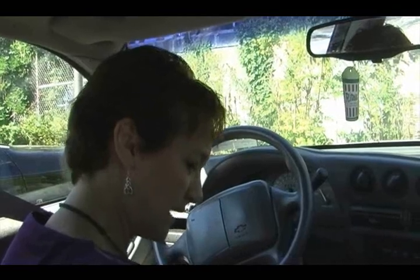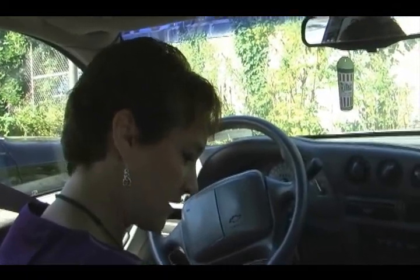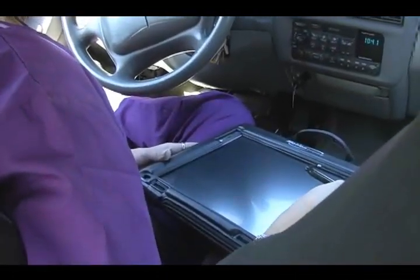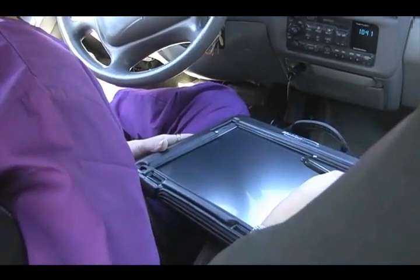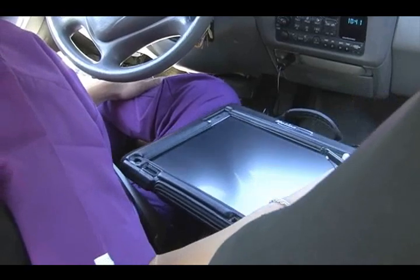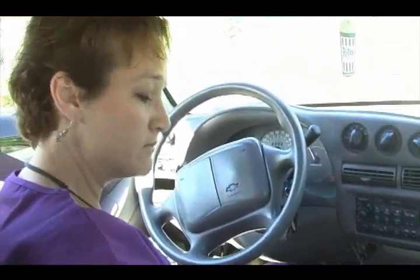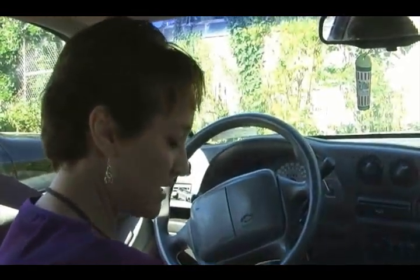Denise has been using the tablet for about two months and says it is very easy to use. Aside from a three-minute in-service, it took her about 10 to 15 minutes to learn. It runs like any standard PC — the same way any laptop or desktop would.